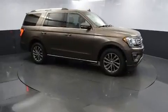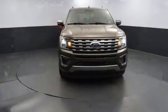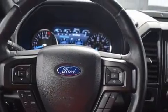Top features include power windows, heated door mirrors, a power lift gate, and a split-folding rear seat. Backseat passengers will appreciate the rear audio controls, allowing them to make easy adjustments to the stereo system.